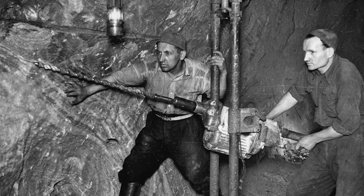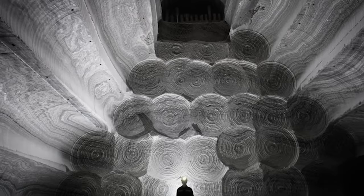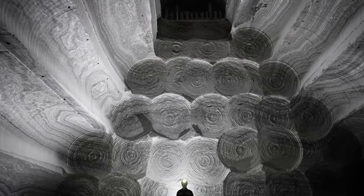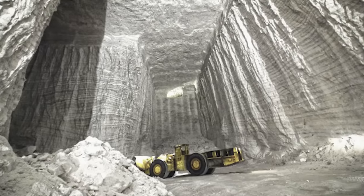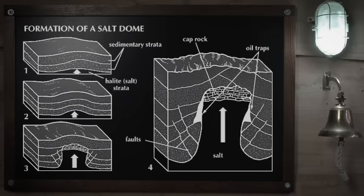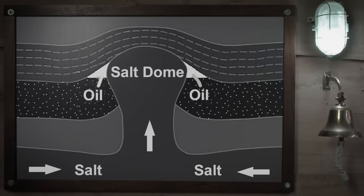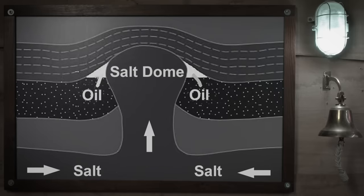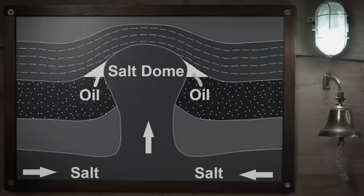The continuous extraction of salt from this massive underground operation has created a honeycomb-like structure of pillars and rooms. The salt dome beneath Lake Peigneur is a geological formation of a mass of salt that's been forced upwards through the surrounding layers of rock. This upward movement is because the salt has a lower density compared to the surrounding rock formations, which causes the salt to rise — essentially trying to float on the surrounding rock.